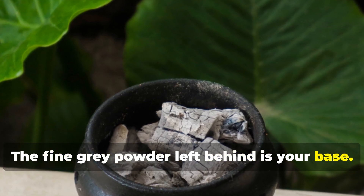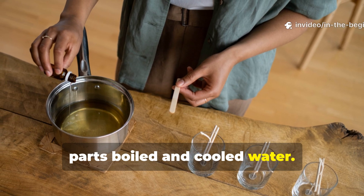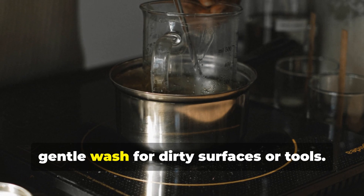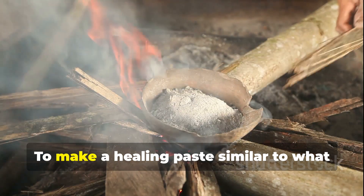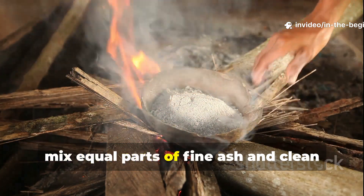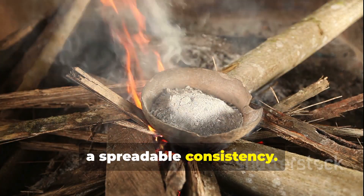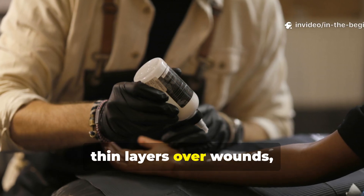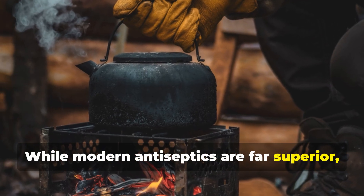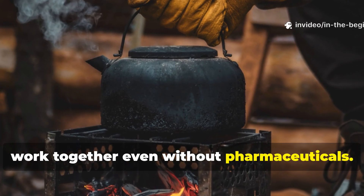The fine grey powder left behind is your base. For cleansing, mix one part ash to about five parts boiled and cooled water, stir it and allow it to settle for 10 to 15 minutes, then use the clear liquid on top as a gentle wash for dirty surfaces or tools. To make a healing paste similar to what was used in World War II field conditions, mix equal parts of fine ash and clean animal fat or vegetable oil until it forms a spreadable consistency. This paste was historically applied in thin layers over wounds, then covered with clean cloth or leaves.